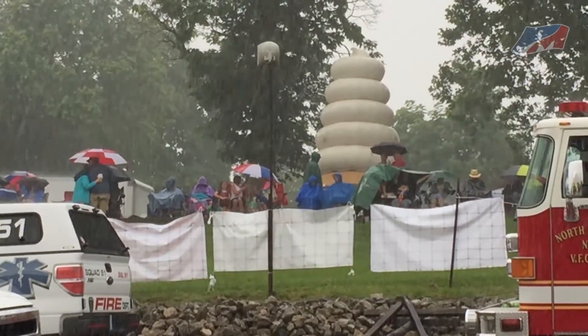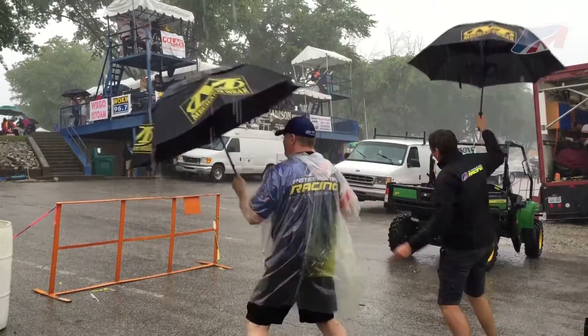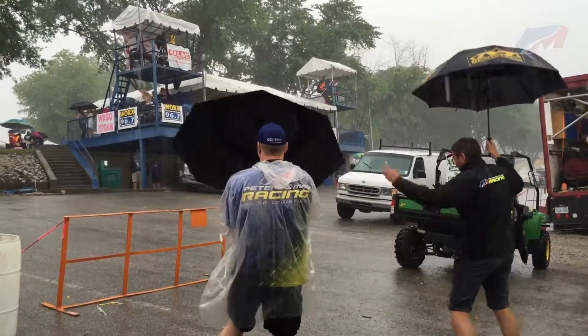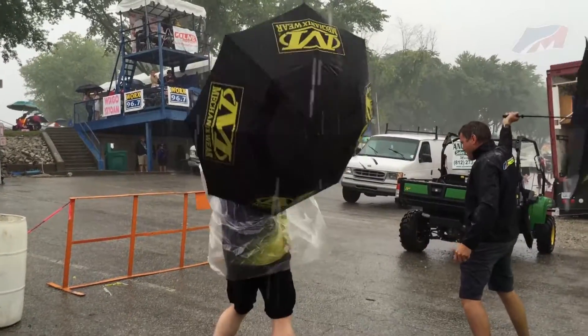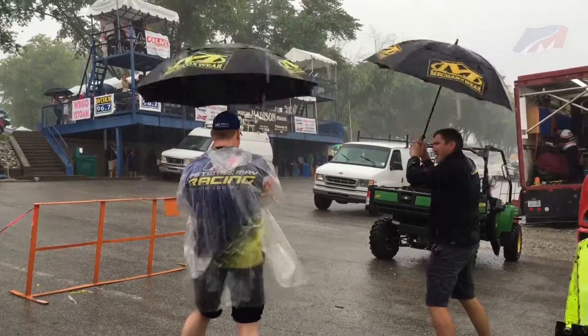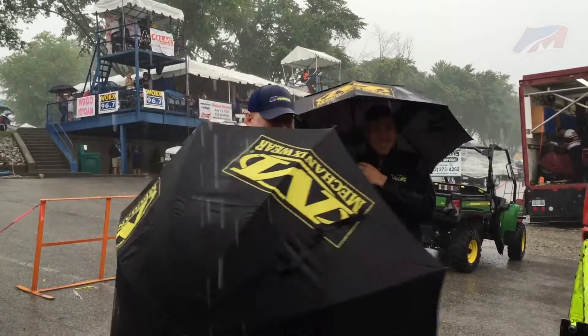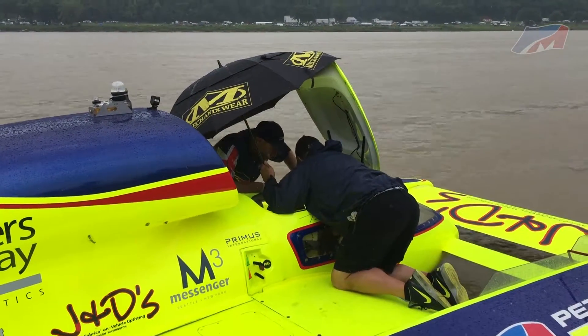Sunday saw heavy rains move in but the crowd stayed to watch the action. Lee Langley and Dave Hawley entertained the crowd with a little dancing in the rain. The team tries to keep Tom dry in the cockpit for Heat 2B.